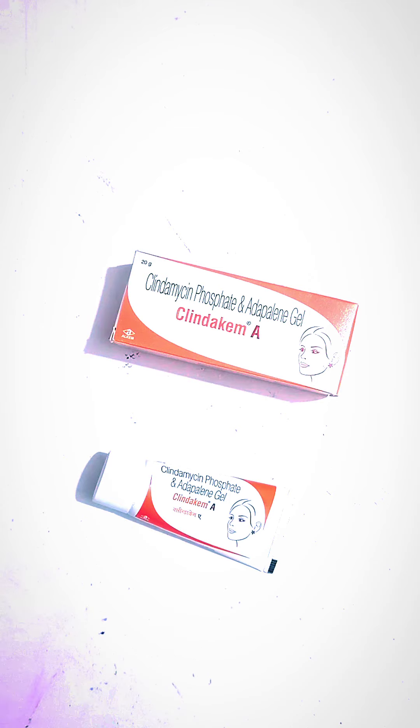Clindamycin works by preventing the growth of bacteria — like the bacteria that causes acne.